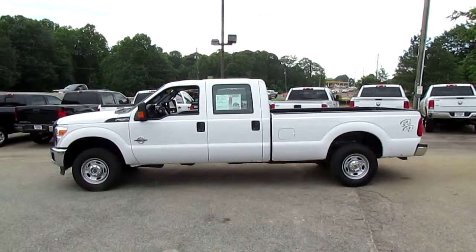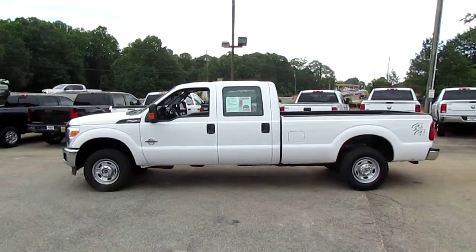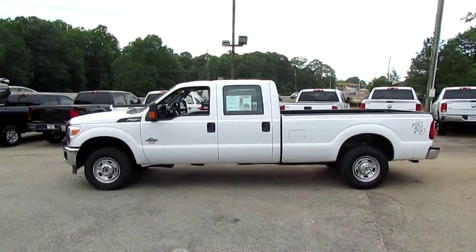Hey folks, Photo Guy with the Truck Showcase for you, coming to you live from JW Truck Sales, the largest commercial truck retailer in the southeast with over 350 vehicles in stock.